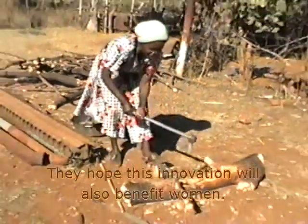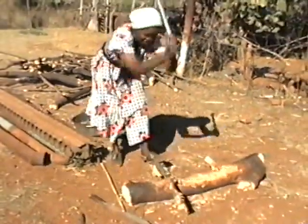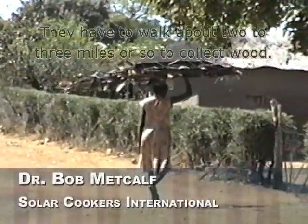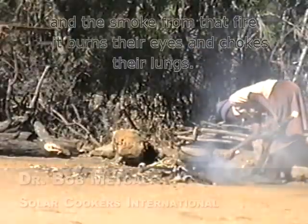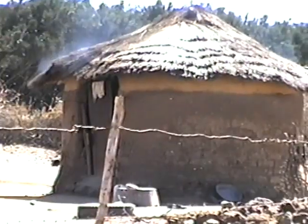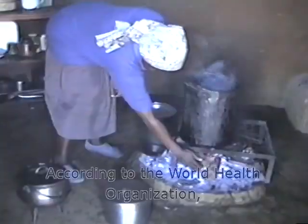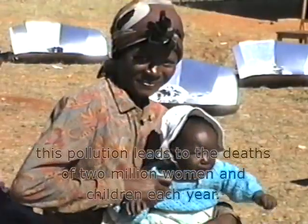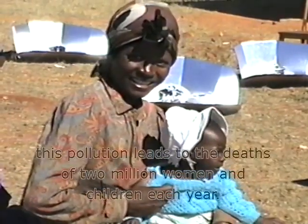They hope this innovation will also benefit women. They have to walk about 2 to 3 miles or so to collect wood, and then they have to tend the fire. The smoke from that fire burns their eyes and chokes their lungs. According to the World Health Organization, this pollution leads to the death of 2 million women and children each year.